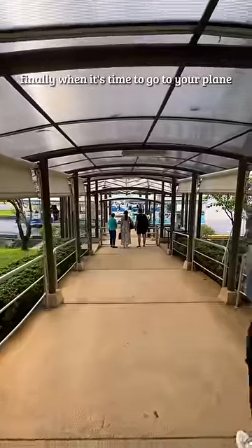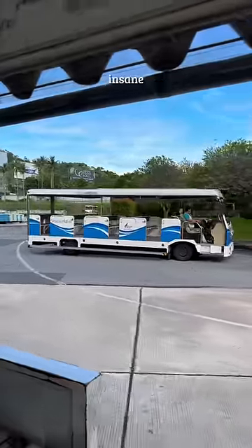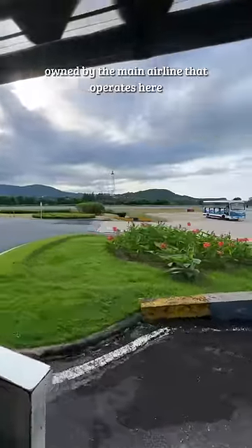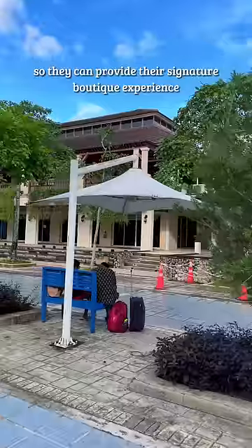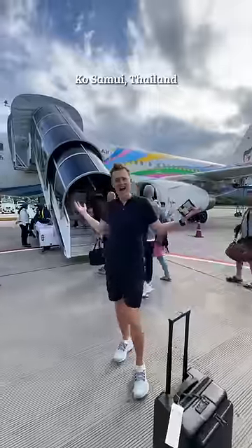Finally, when it's time to go to your plane, you get taken there on an open-air minibus, almost like a big golf cart. Insane. How is this all possible? Well, the airport was built and is owned by the main airline that operates here, Bangkok Airways, so they can provide their signature boutique experience. Where is it? Koh Samui, Thailand.